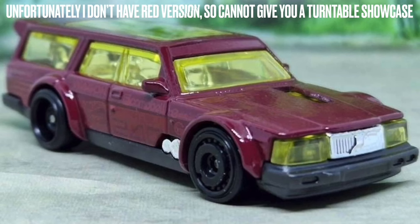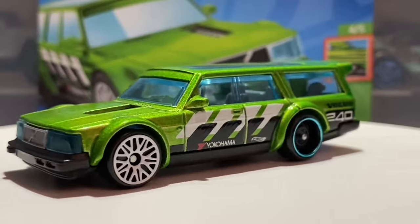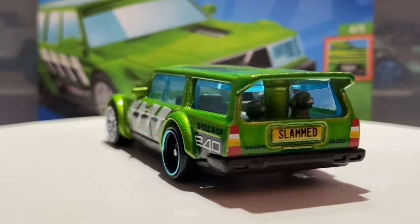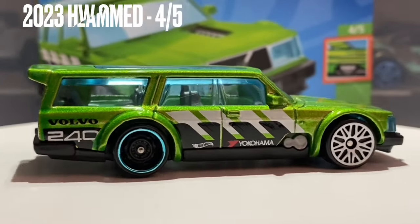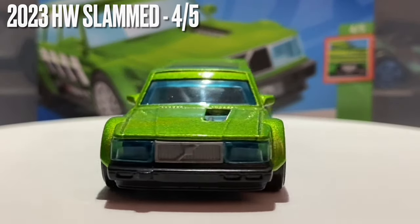The only other previous release features in the 2022 N case in this lovely maroon red colour. This car does feature in the 2023 Q case and it is a brand new release for that mix. It also does have a super treasure hunt. I will also mention that this car does feature in the Hot Wheels Slammed Mini Series for 2023 and is car number 4 out of 5 in that set.